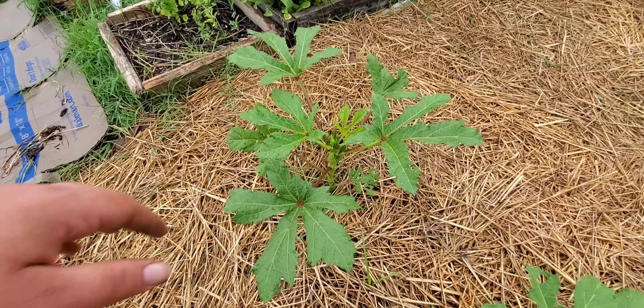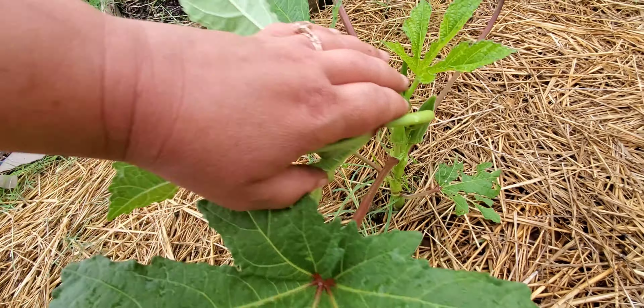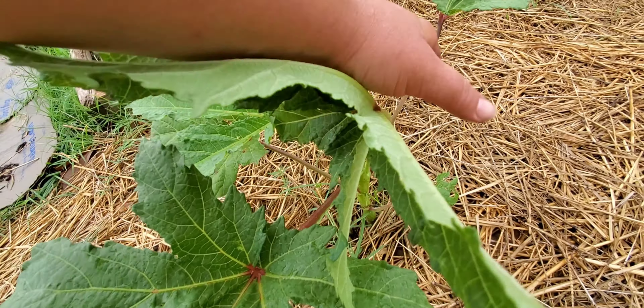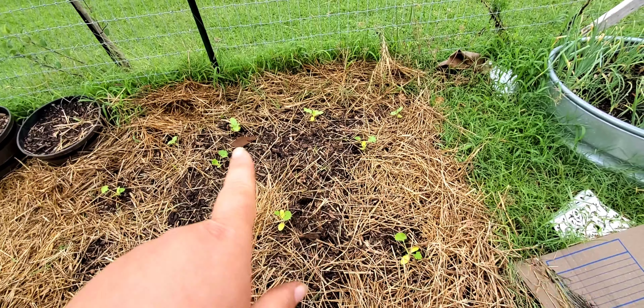Here's my row of okra — finally starting to take off. I've eaten the first one off of here and it was so good. This one will probably need to be harvested tonight. If you haven't grown okra, it grows insanely fast — it's like squash and zucchinis. You can look at it earlier in the day and you'll have to harvest it by that night because it grows that fast.